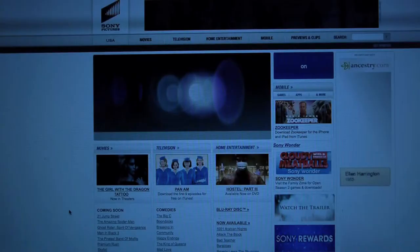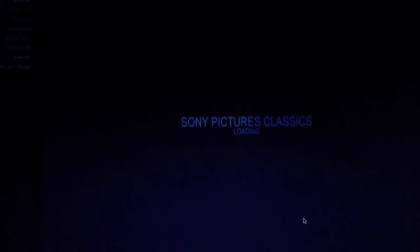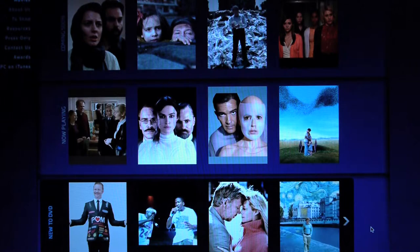Sony again kind of looks like a business website and doesn't have a really great sense of archive. The Sony Pictures Classics website looks a little bit better and has a better presentation, but overall there's less of a sense of archive on Sony's site.